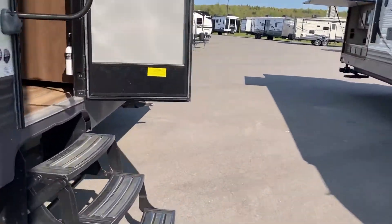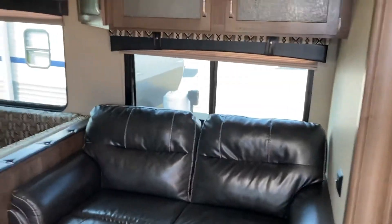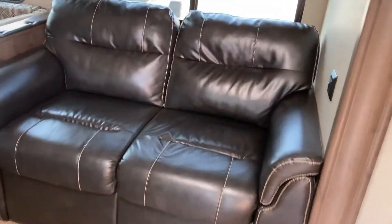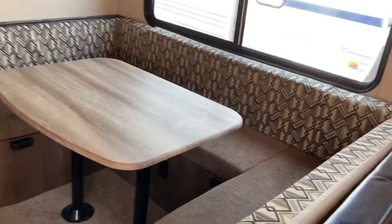Heading to the inside of the camper — this one is a bunk model, perfect for families that want to camp. Great for a seasonal lot. This is a large trailer with all kinds of space on the inside. There's that big slide as you walk in with nice big windows on it. You've got a fold-out couch, a drop-down U-shaped dinette with a really nice pattern. Love the color scheme.